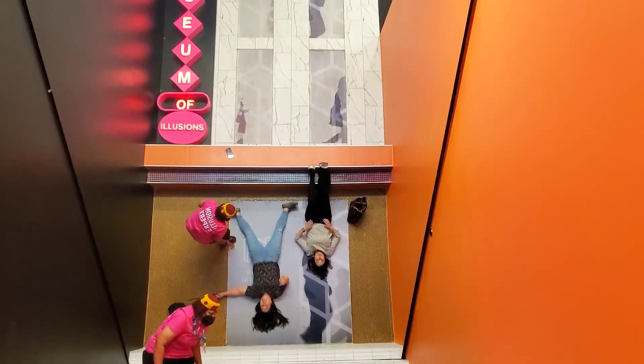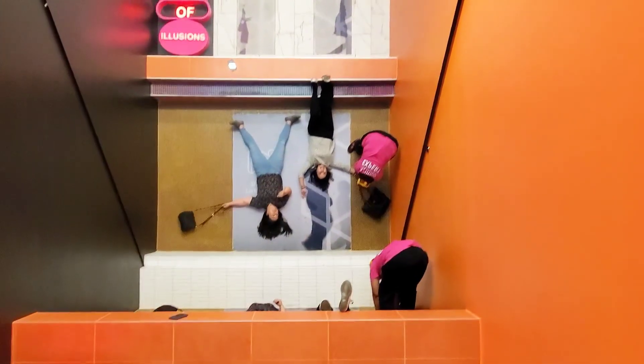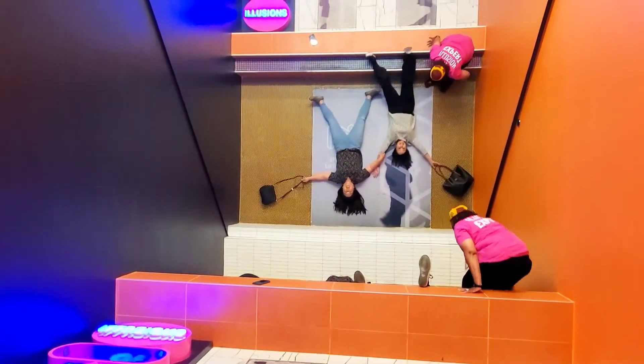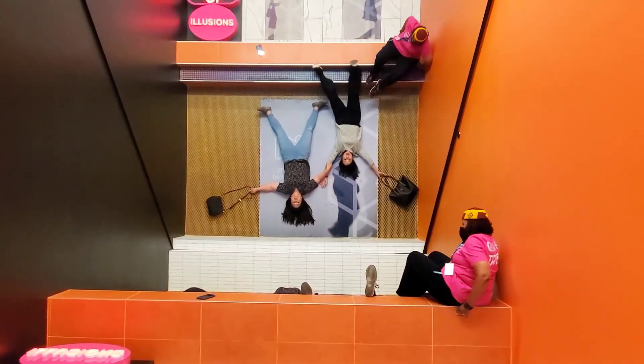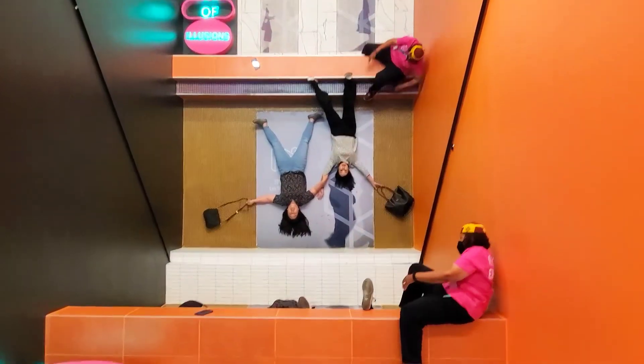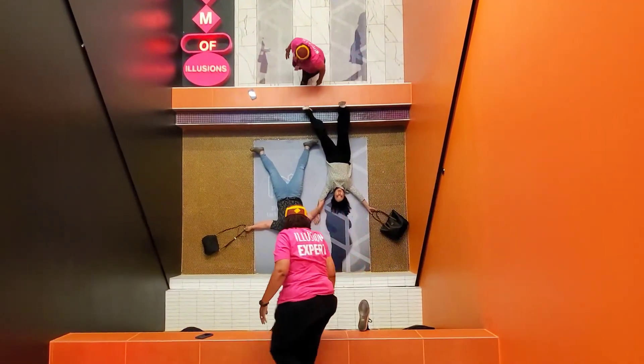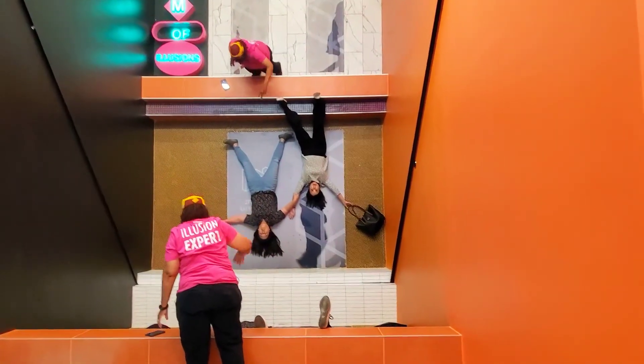For the next pose, I'm going to step over you and you're going to act like you're trying to grab me. When I scream, look horrified. And where am I looking? Just up — look at yourselves in here.